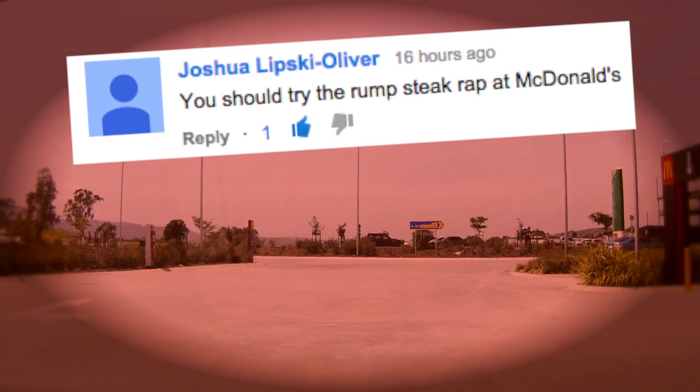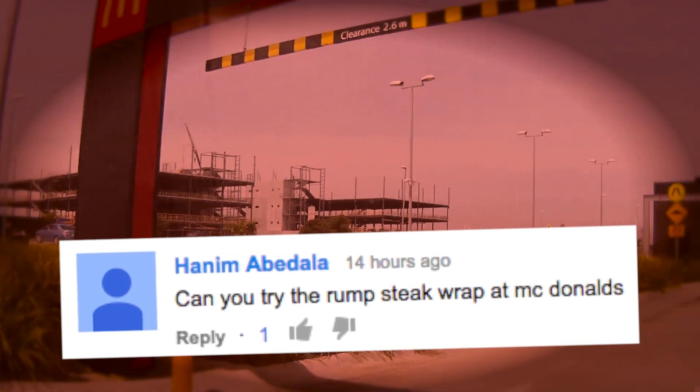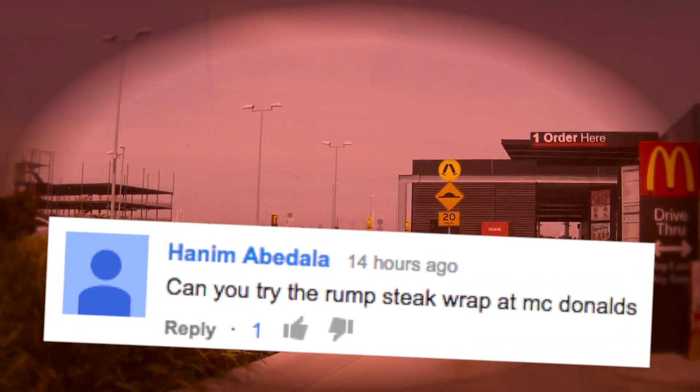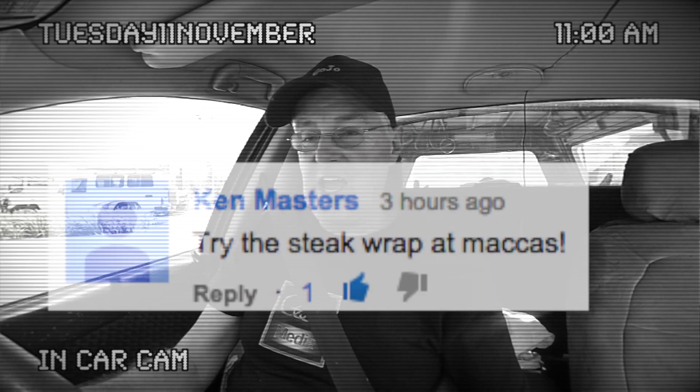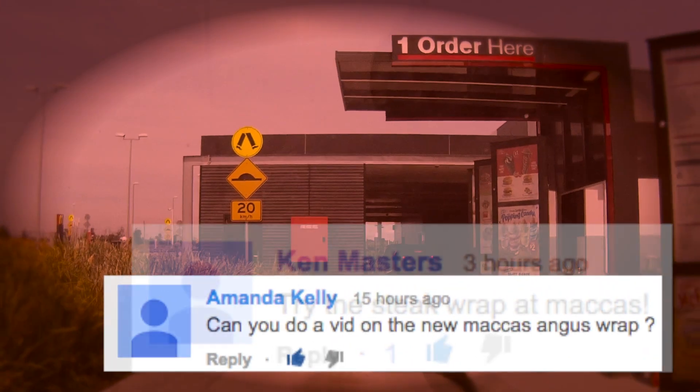Joshua Lipskitt Oliver. Adam Abatella. Ken Masters and Amanda Kelly.